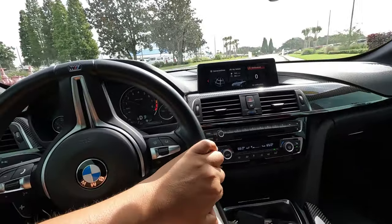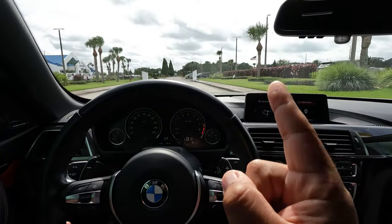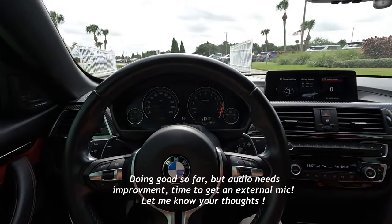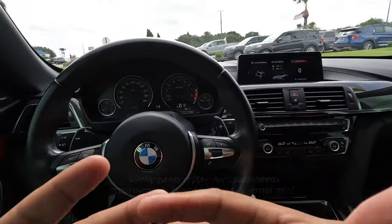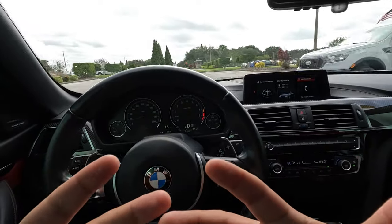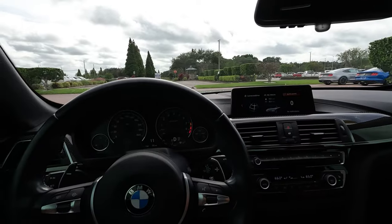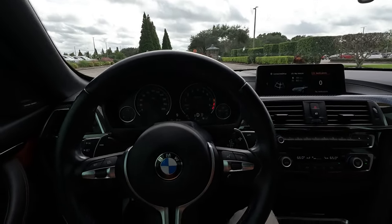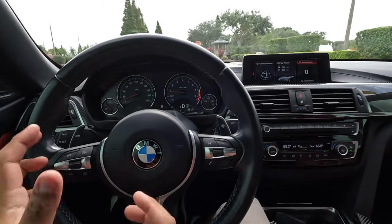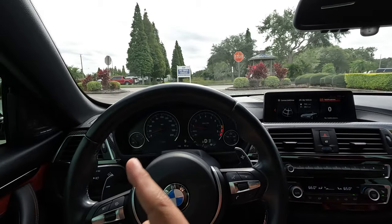Alright guys, hope you enjoyed it. We'll see how this GoPro 10 footage is. Thank you very much for watching this review of the M4 convertible — fantastic car, I really recommend it. I really love the way this feels, this is my cup of tea. This BMW is just a little different. Although I've also driven a Mach 1 and it feels fantastic too — that V8 sound is also to die for. Hope you guys enjoyed this M4 quick drive, thank you for watching, have a fantastic day and we'll catch you on the next one.